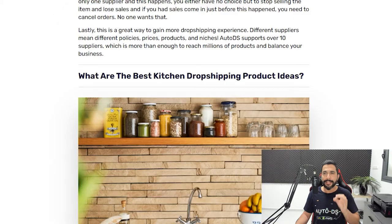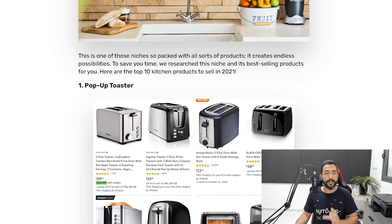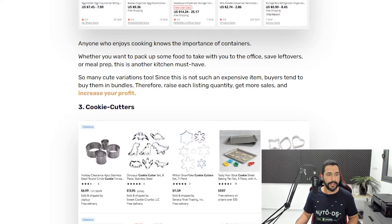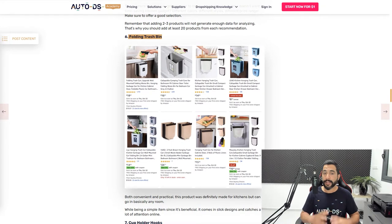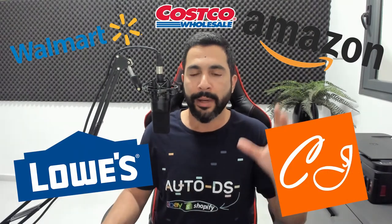Let me show you guys a neat little trick for when you want to add a whole bunch of products and save a whole bunch of time while doing it. Let's say you tapped into this kitchen niche and want to go with the folding trash bins. I'm going to copy this title, then head to any one of the suppliers I want to work with. In this example, I'll go with AliExpress, but you also have Walmart, Amazon, CJ Dropshipping, Lowe's, Costco — over 25 suppliers with millions and millions of products to choose from.